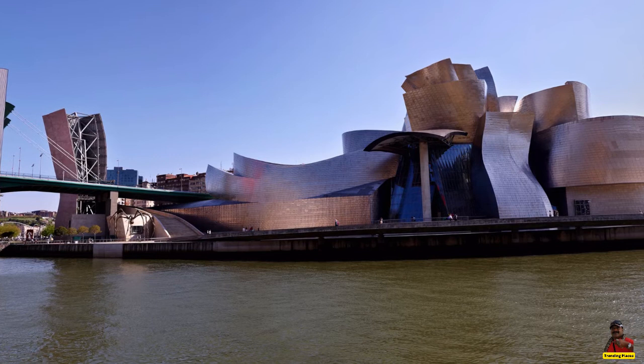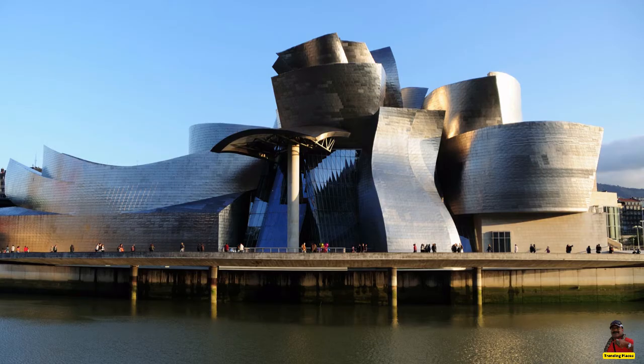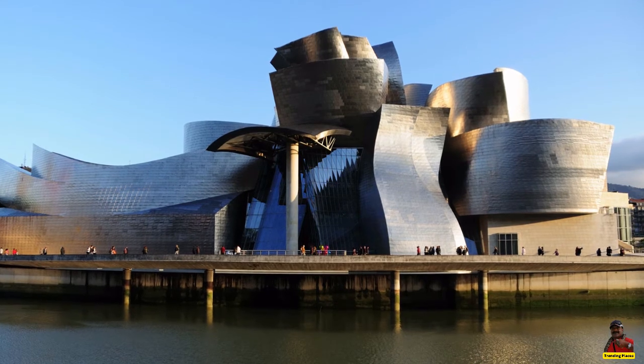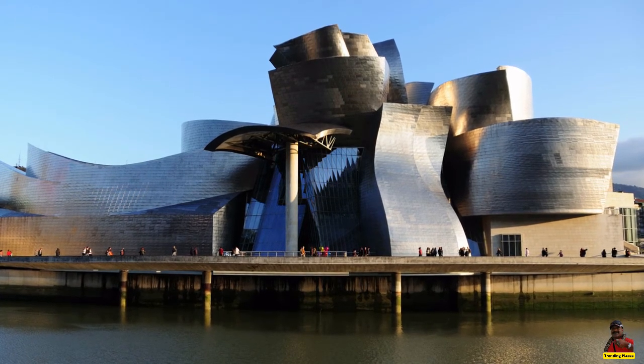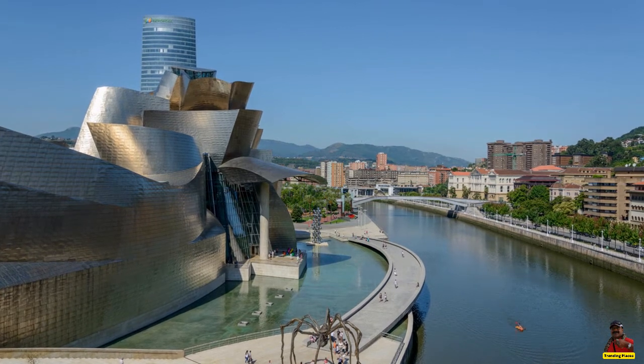The Guggenheim Museum, located in Bilbao, Spain, on the banks of the Nervian River, is a mix of intricate, whirling forms and alluring materiality that answers to a complex program in an urban, industrial setting.